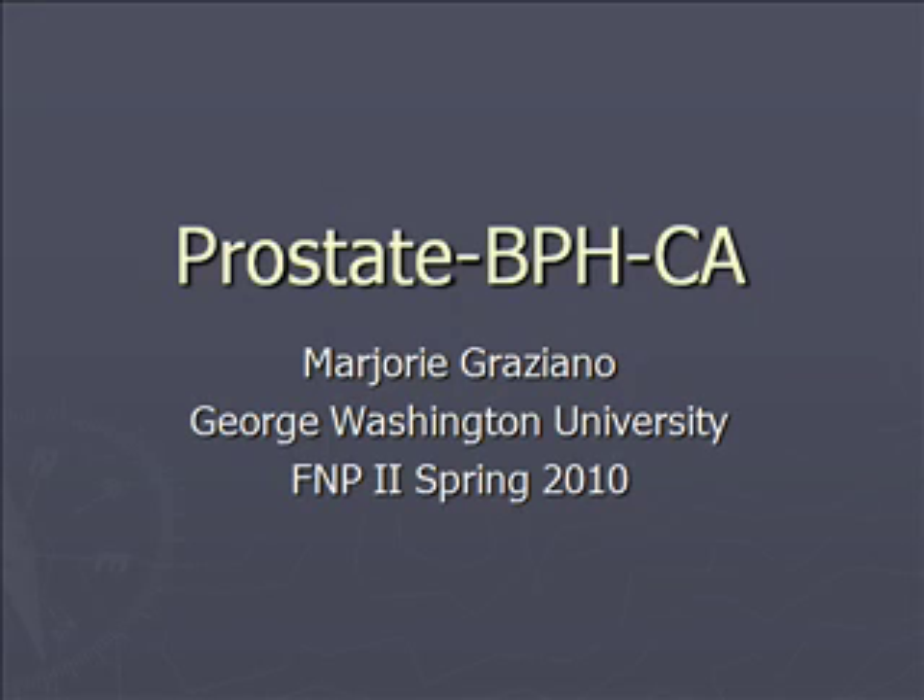Hello everybody, this is Margie, and for the next hopefully 30 minutes — it might go a little bit longer — I'm going to try to keep it as brief as I possibly can. We're going to talk about men's health issues: prostate, BPH, and cancer.